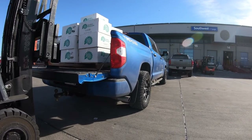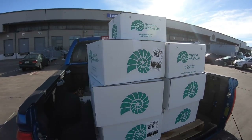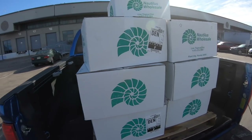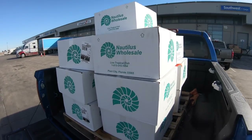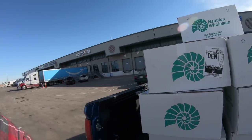Beautiful. Alright guys, so here is our shipment of fish. We got ourselves a ton of fish — 13 boxes of fish straight from Florida to beautiful Denver, Colorado. Let's get these back to the store.